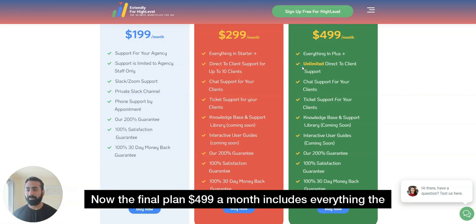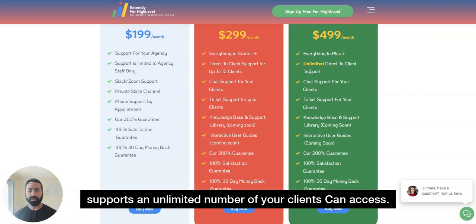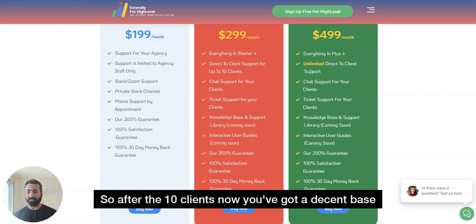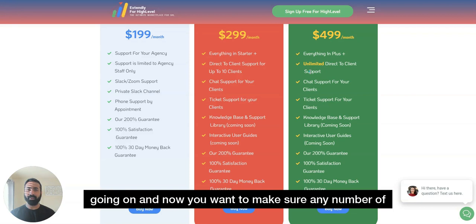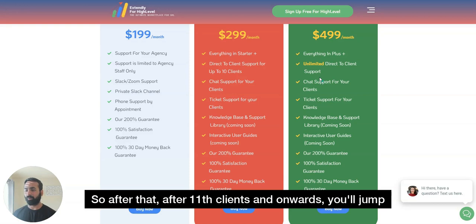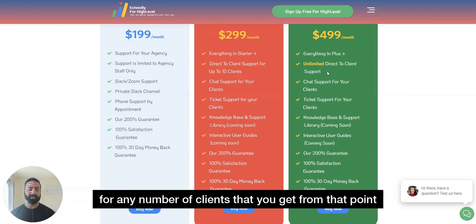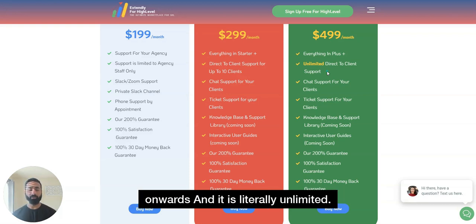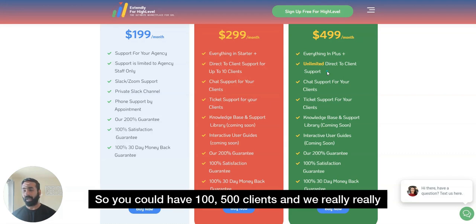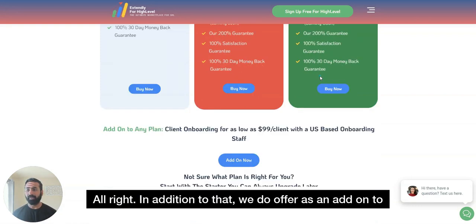The final plan at $499 per month includes everything from the first two plans but adds unlimited direct-to-client support. So after 10 clients, once you've got a decent base and want to ensure any number of clients can be supported, you jump to the $499 plan. From the 11th client onwards — whether you have 100 or 500 clients — support is truly unlimited, and we really hope you get there.